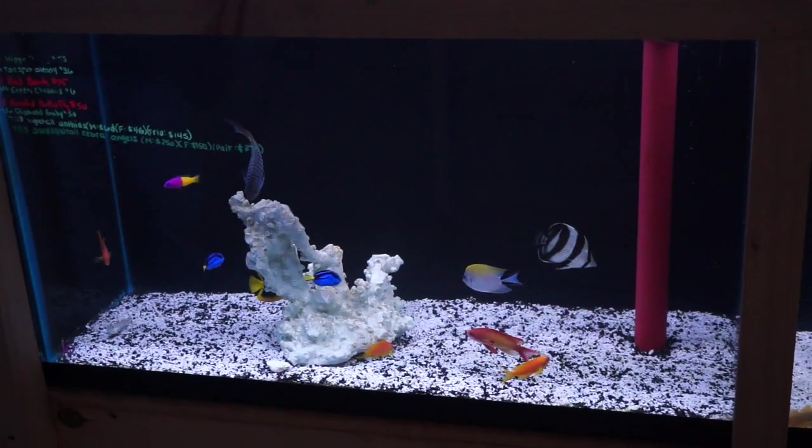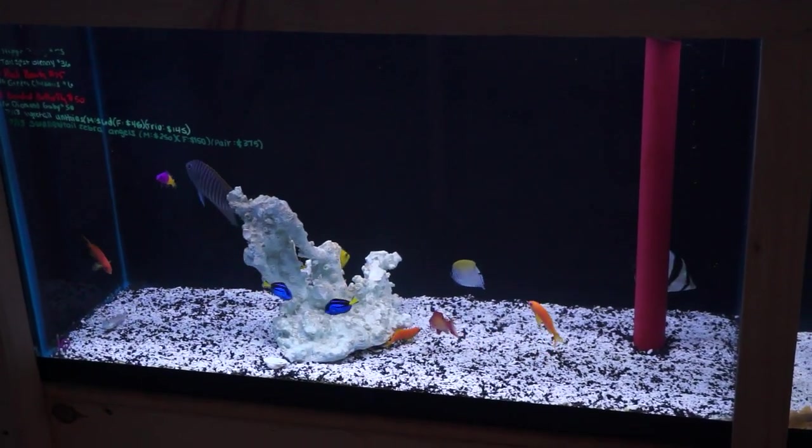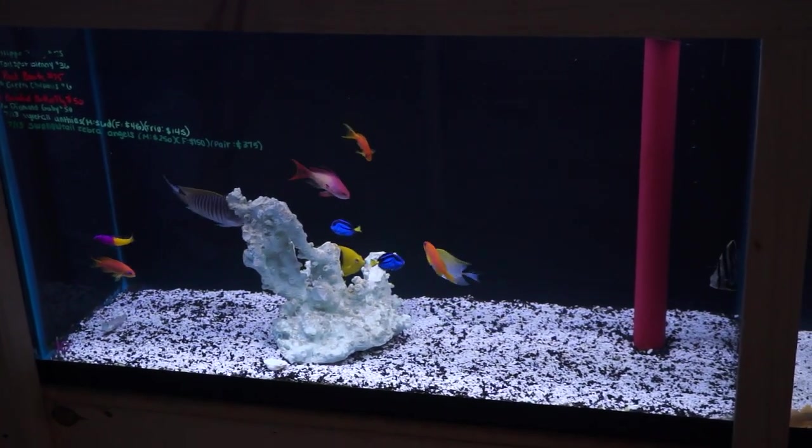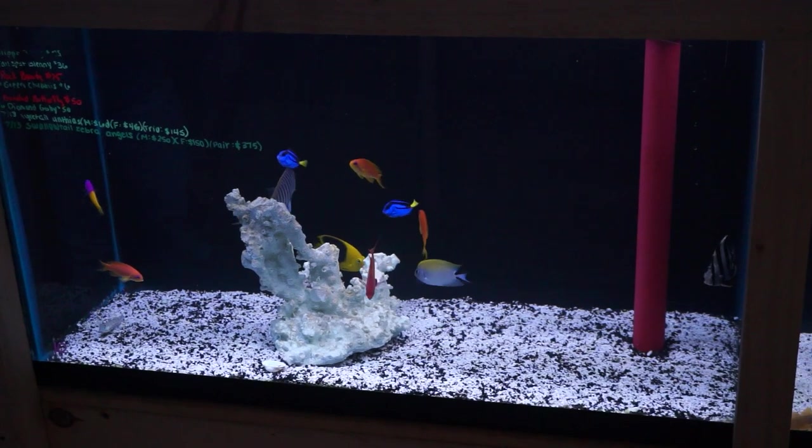Beautiful pair of swallowtail zebra angels — that male is enormous. Rock beauty. Bi-color pseudochromis. Liar tail anthias — one male, three females.